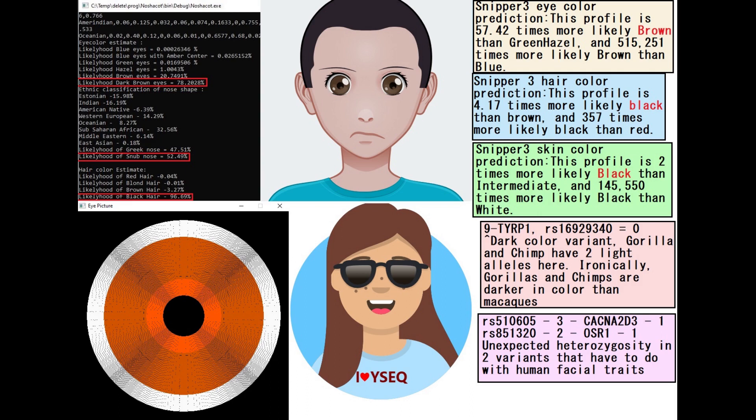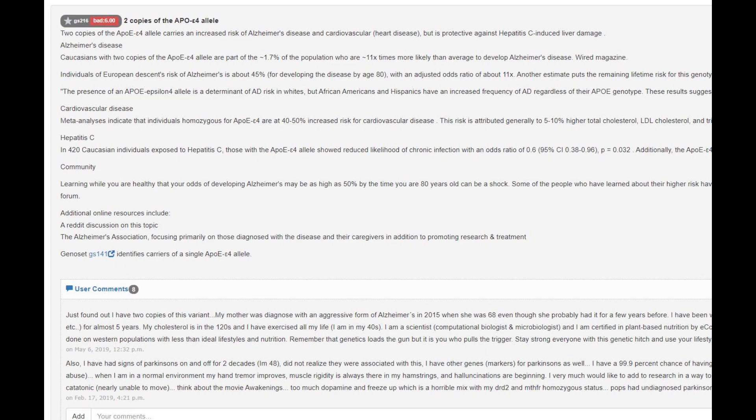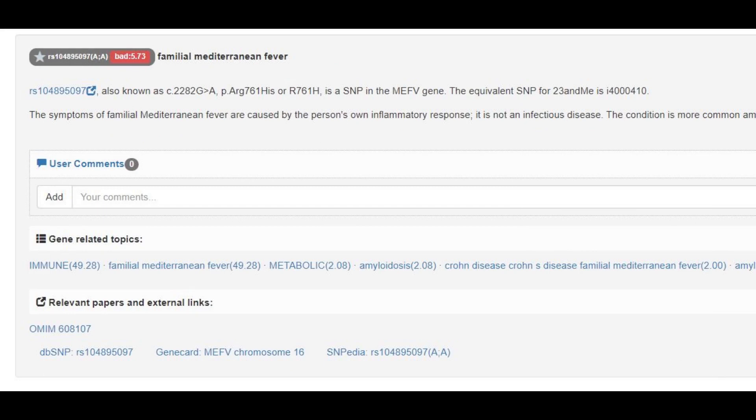What's interesting is she lacks the light color variant in TYRP1 that gorillas and chimps have. And ironically, gorillas and chimps are actually lighter. Orangutan and baboon also don't have this light variant, which is ironic because these monkeys are lighter than gorillas and chimps. She's homozygous for the APO epsilon 4 mutation, which correlates to increased risk of Alzheimer's in humans, but she's a monkey. And she's got a mutation that correlates to increased risk of familial Mediterranean fever in humans, but she's a monkey — she probably does not have these diseases.